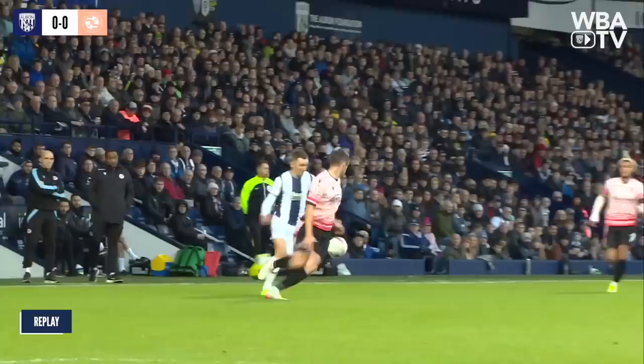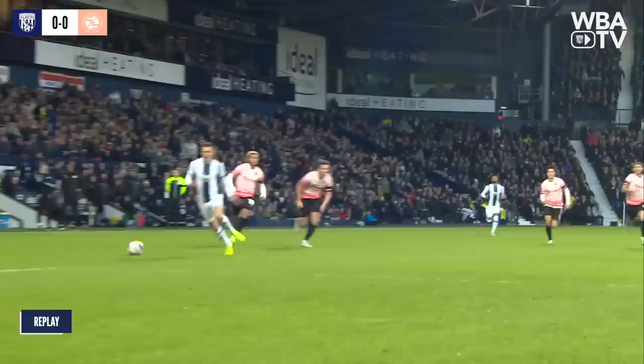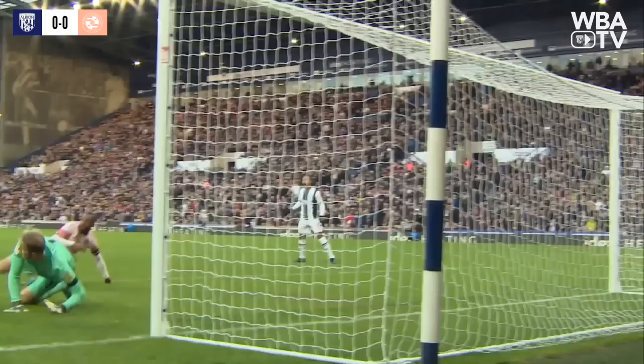You've got to say well done to the referee for allowing the advantage. The ball comes in, you think Molumby has got to score and he should score, and the keeper throws his arm up and pulls off a wonderful save. What a start.